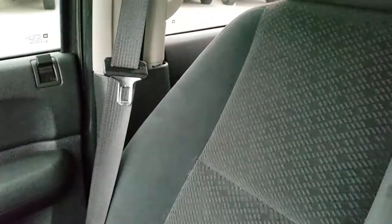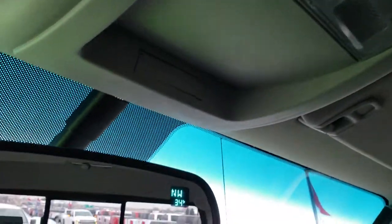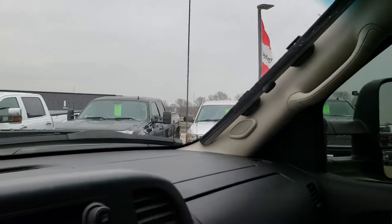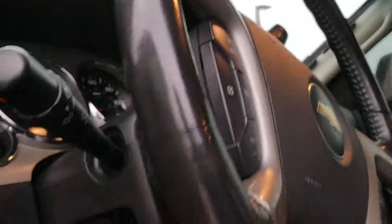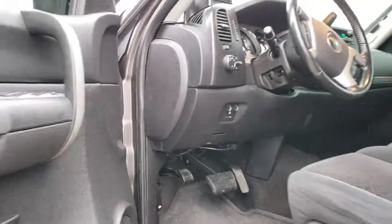Passenger seat is in nice shape too — no rips or tears on that. Smells very clean in this truck; I don't think it's ever been smoked in. Headliner is in nice shape. Got a power sliding rear window, as well as map lights, compass temperature mirror, and OnStar capabilities as well. One final thing to point out: it does have the factory brake controller there as well.